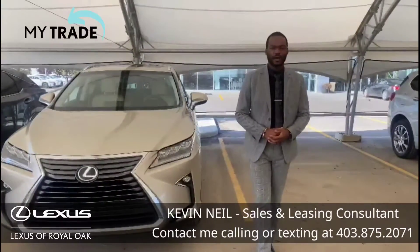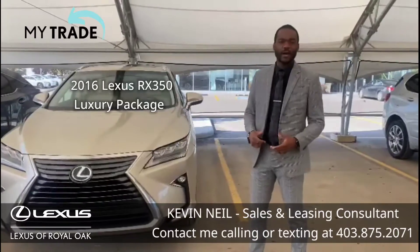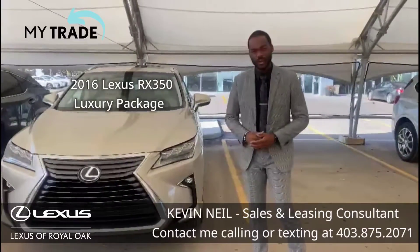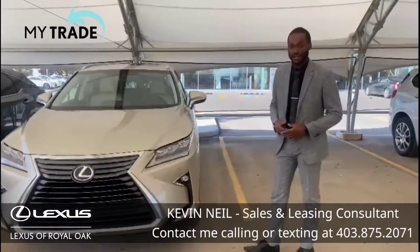This is Kevin from Lexus of Royal Oak. I have this beautiful fresh trade. It is a 2016 RX350 Luxury Package. It is a beautiful savvy cashmere with parchment interior.